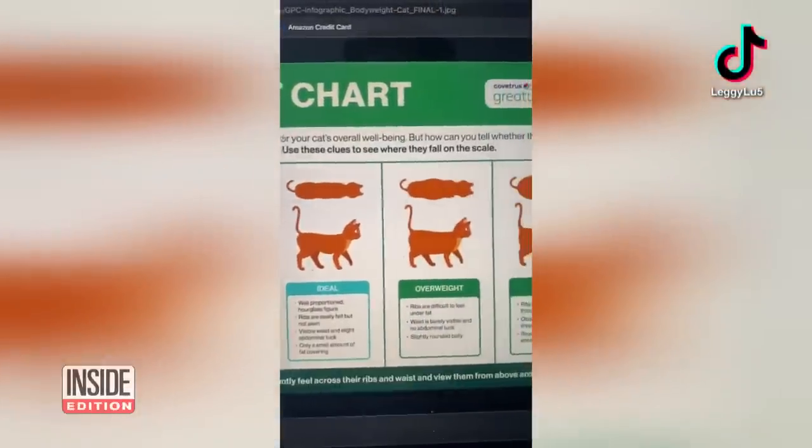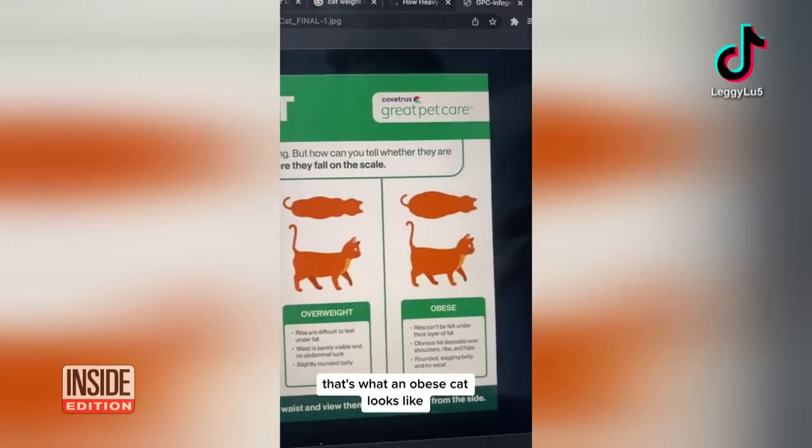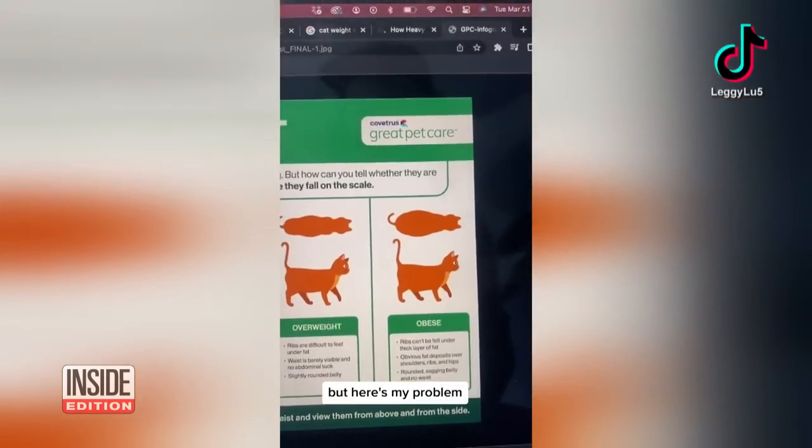That's what the ideal cat looks like. That one's overweight. That's what an obese cat looks like. But here's my problem — my cat doesn't look like any of those.